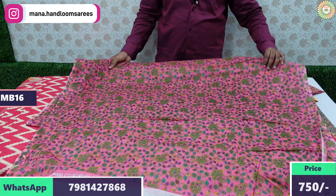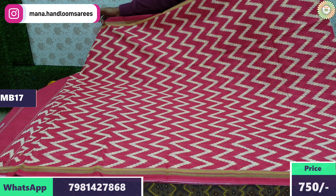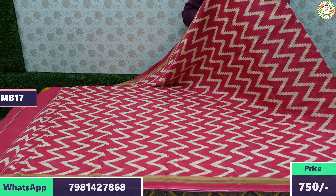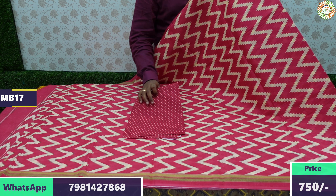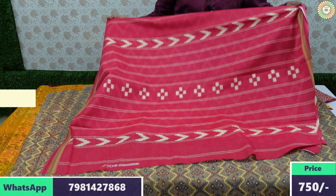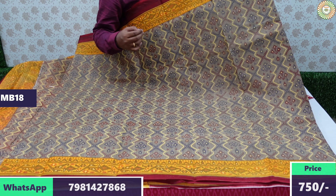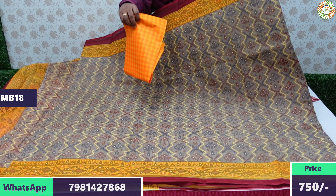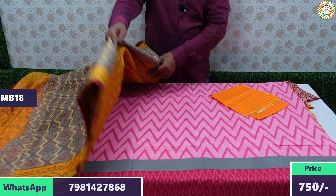Another saree with a zigzag pattern design — a unique design in Meena cotton. The blouse has a dart-printed design. For payment, all options are available: credit cards, debit cards, net banking, PhonePe, Google Pay, and Paytm. However, cash on delivery is not available at present.